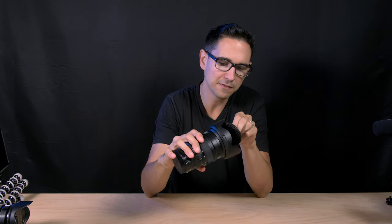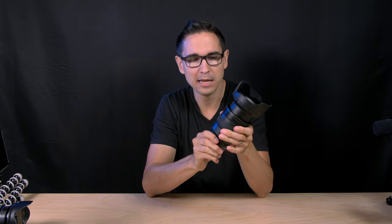The 24-70mm f/2.8 — while that lens is great, I would not recommend it as your daily driver if you're trying to make videos of yourself, because again, it's kind of heavy.